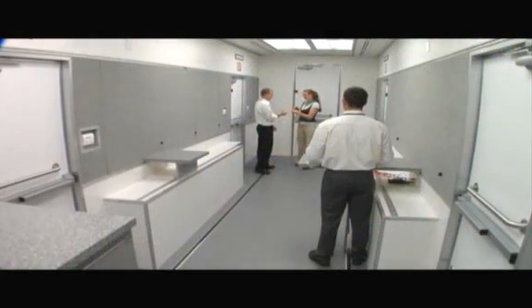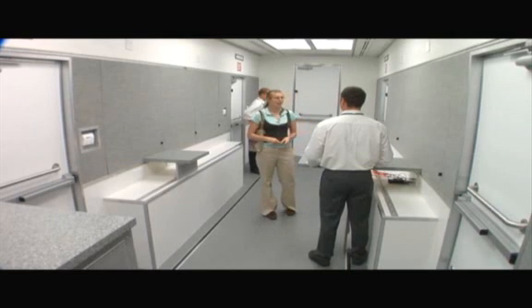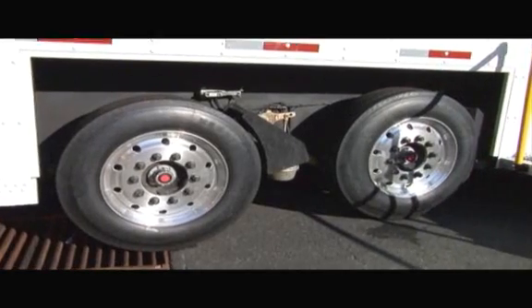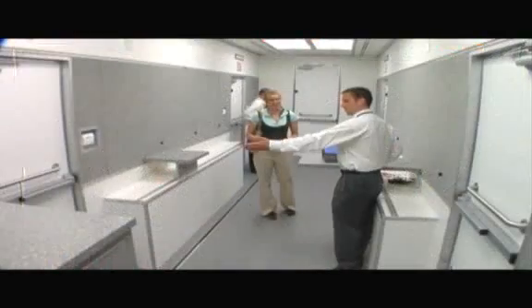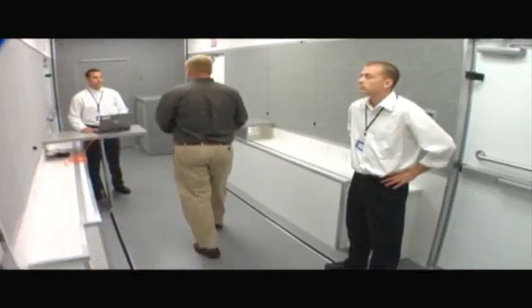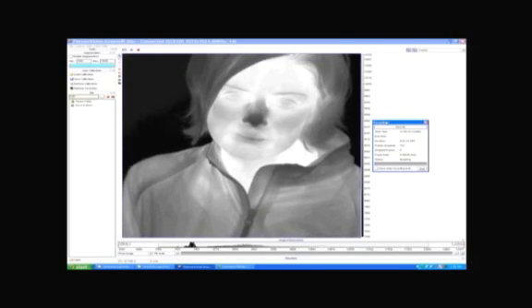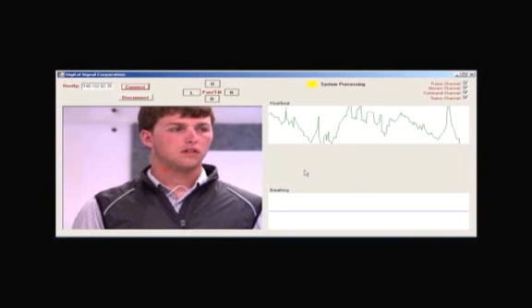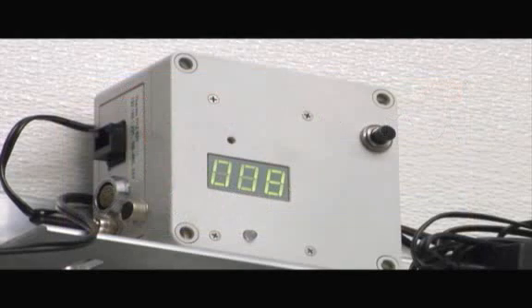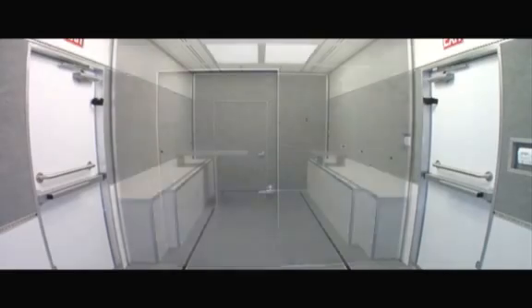At special events, attendees pass through the Screening Mobile Module. The unique low-floor trailer design ensures accessibility for all. Inside the Screening Mobile Module, a suite of real-time, non-invasive sensors measure behavioral and physiological indications of malintent, or the intent or desire to cause harm. As sensor technology evolves,